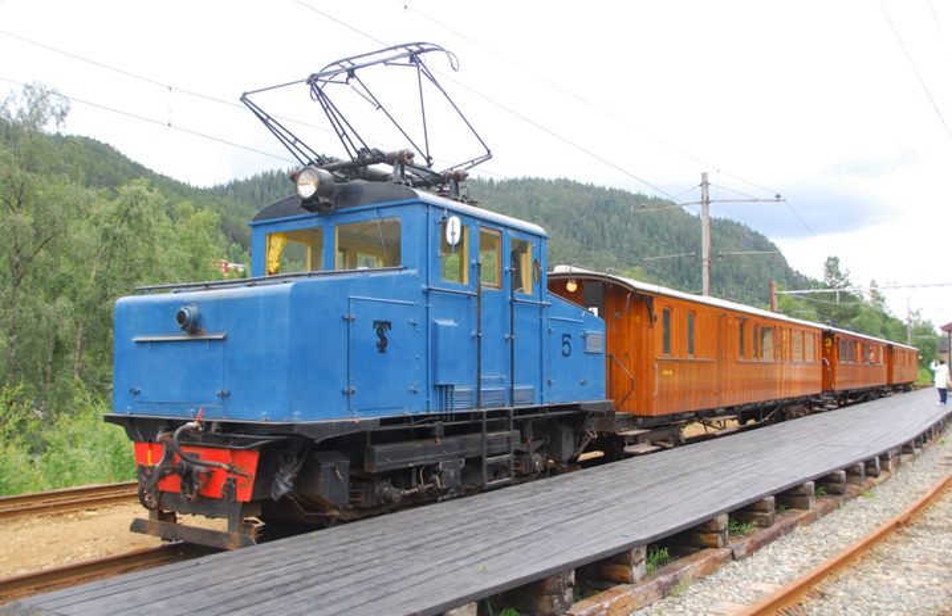In 1935, the Hardanger line became the first section of new NSB track to be electrified. From 1936 to 1940, NSB electrified the Østfold line as well as more of the Sørland line and the Bratsberg line.